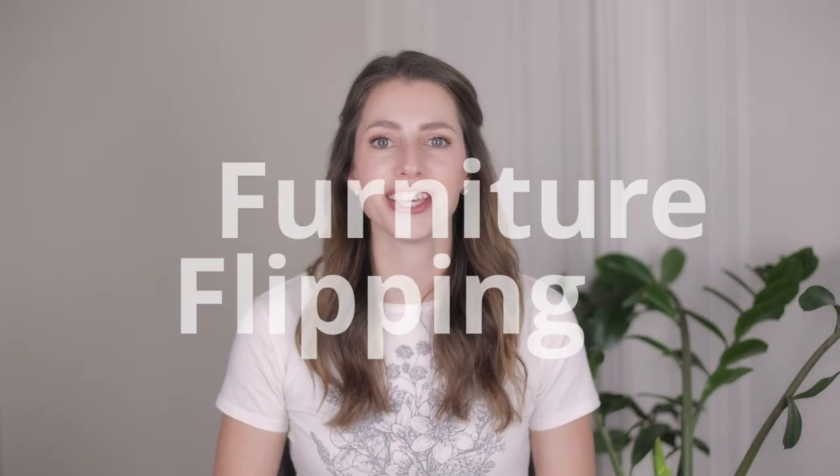Hello, my name is Brie, and I want to share with you one of my most profitable side hustles, which is furniture flipping.